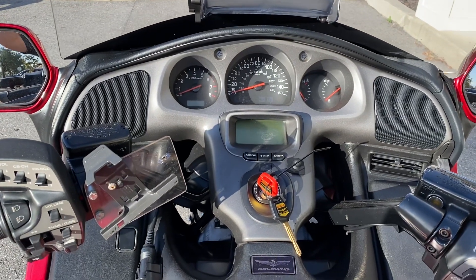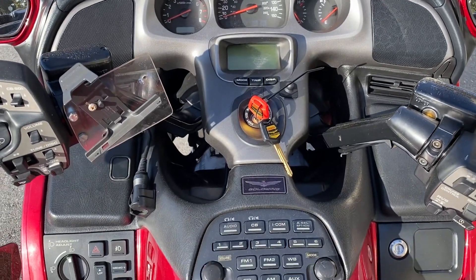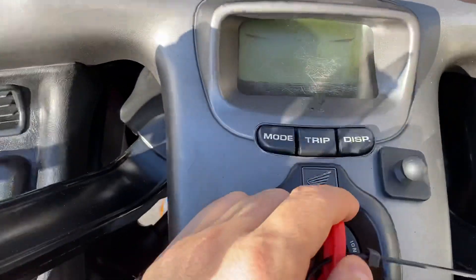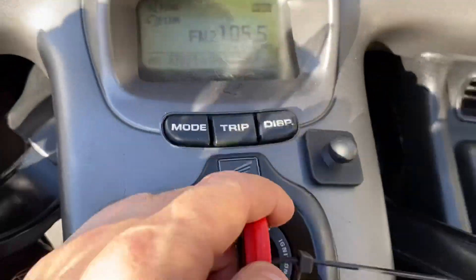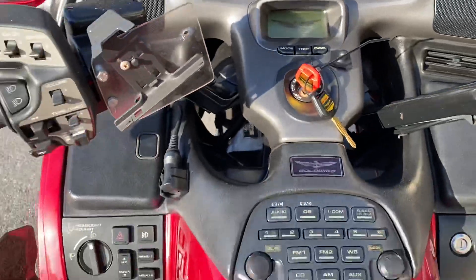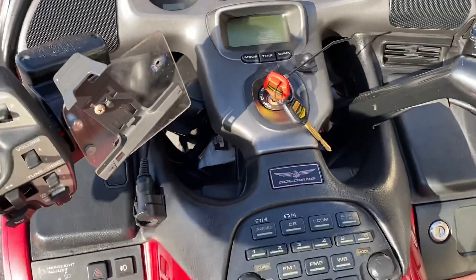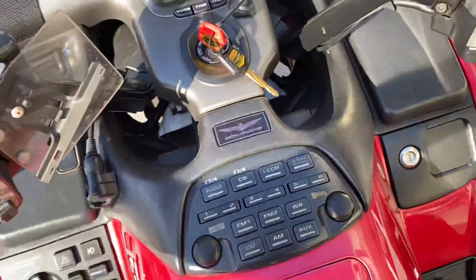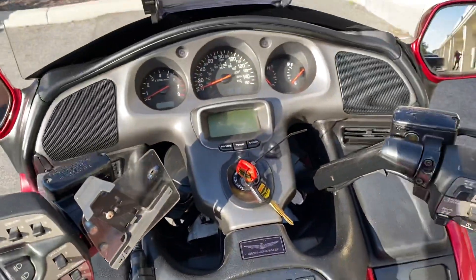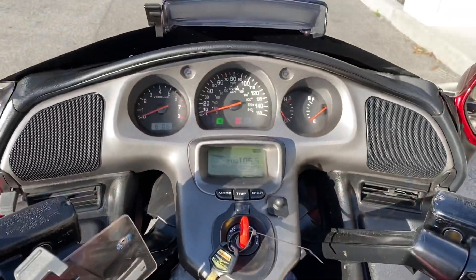At $13,900, that's a great deal for a 2003 trike with 37,000 miles. It's got reverse, radio, and cruise control. It does have independent rear suspension and it runs great. 37,000 miles — you can't beat that; this bike's not even broken in.